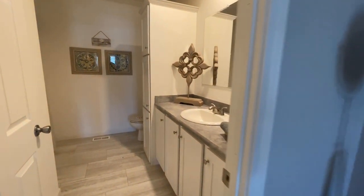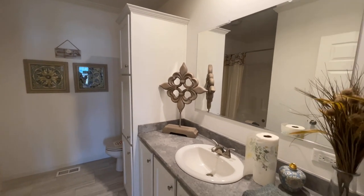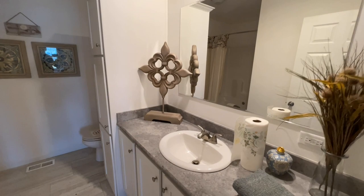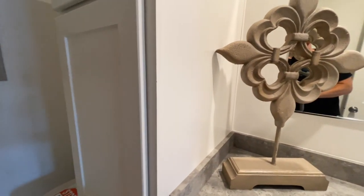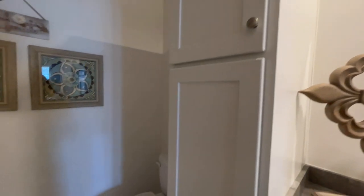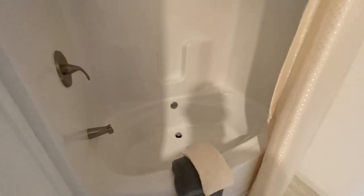Coming out of the closet, all the way at the back of the bedroom, you have the ensuite with a single vanity that has plenty of counter space. Then you have a linen closet and your toilet. And then around the corner you have your shower and tub combo — it's got a great big wide tub in here too. Very nice.